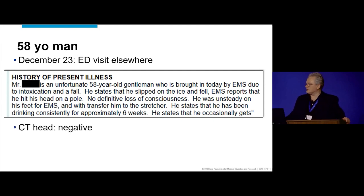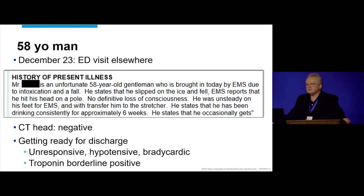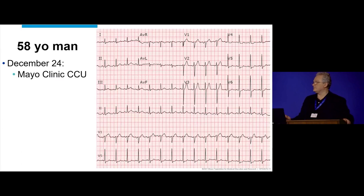He has a CT of the head that's negative, and he's getting ready to be discharged. We cleared him, everything is fine. Then he becomes unresponsive, hypotensive, and bradycardic, and troponins are borderline positive. So obviously the emergency department senses this is perhaps a little more than just a drunk person falling on ice.